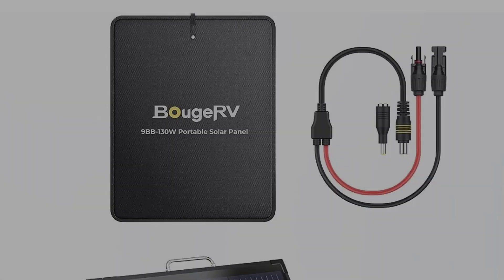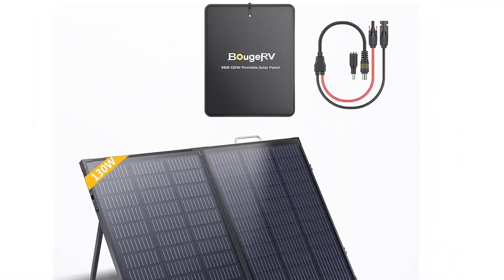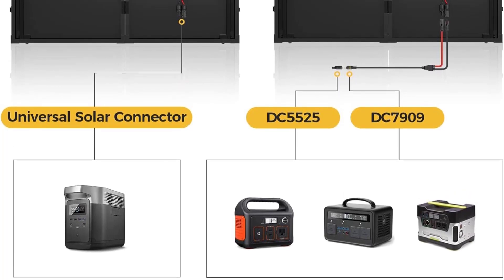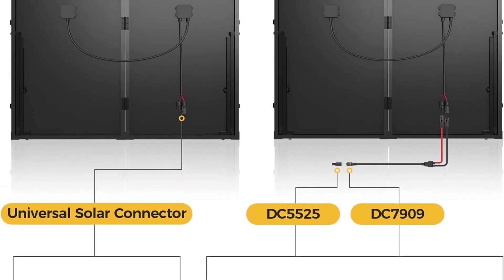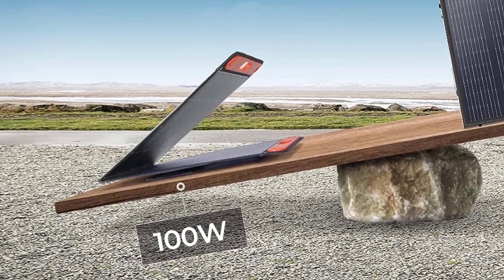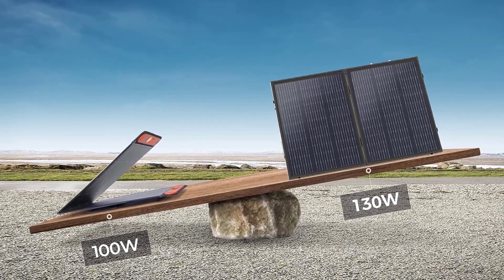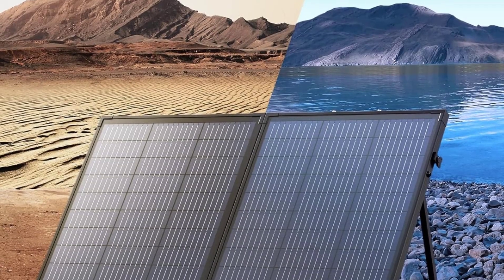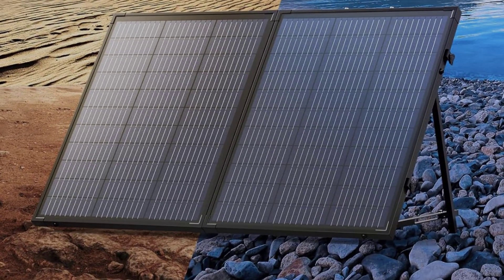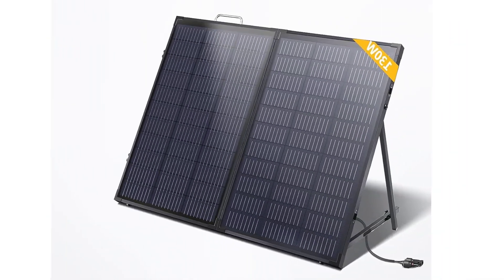Compatibility: comes with a solar connector to DC adapter conversion cable. The 130W solar panel can charge any generator with DC 7909/DC 5521 input outlets. With the universal solar connector, the 18V solar panel can also charge traditional batteries — SLA, FLD, AGM, GL, LiFePO4, and so on. Waterproof: the Bujarvi 130W Lightweight Solar Panel consists of EVA, monocrystalline cell, PET, and superior metal frame, meeting IP67 waterproof level and able to withstand sudden rain during camping.